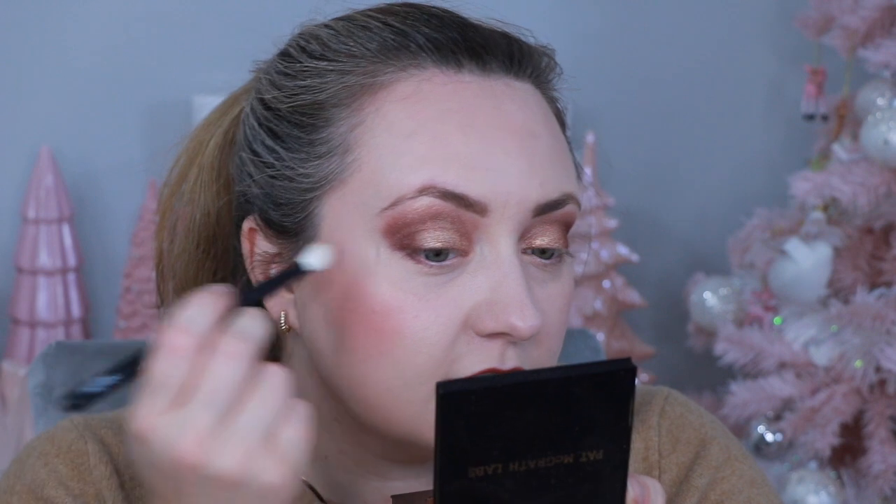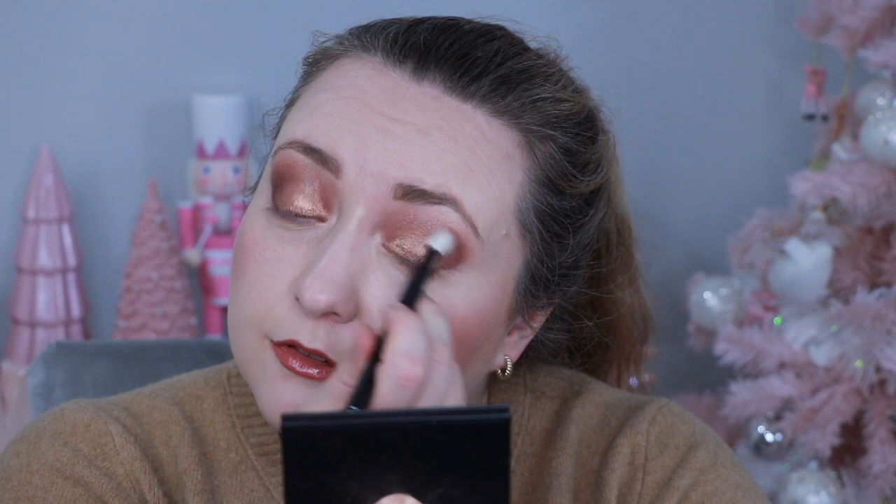I'm going in with my Refer 27 brush — a really big, fluffy brush — just to make everything seamless. It's already picked up a lot of color. I want everything to read as one really pretty golden sunset eye. This gold feels so gilded on the eye. The palette has three metallic shimmer shadows and one matte — absolutely beautiful color combination.